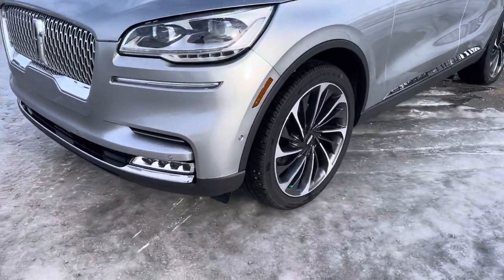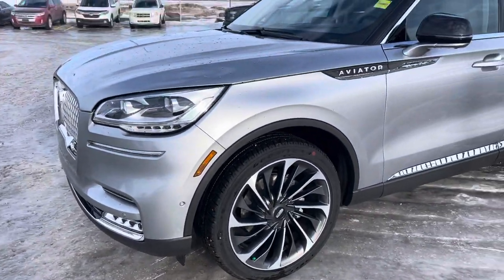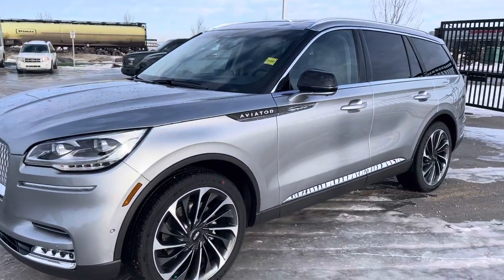It does have a self-park system. This little sensor here helps the vehicle park itself, or it'll even navigate you to the nearest parking lot if you're in an urban area.